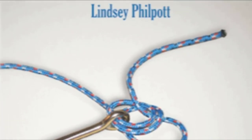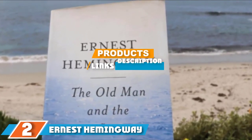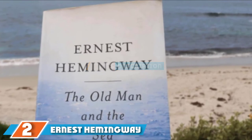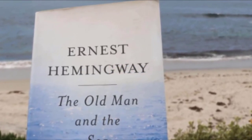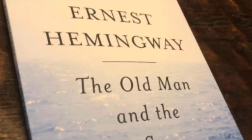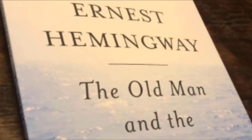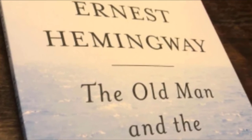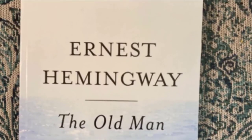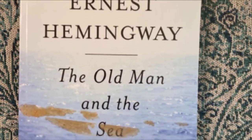Next, at number two, we have Ernest Hemingway's The Old Man and the Sea. This fishing book tells the majestic story of an old Cuban fisherman and his unfortunate battle with a marlin far out in the Gulf Stream. The story is narrated in a simple yet powerful way to capture any reader.